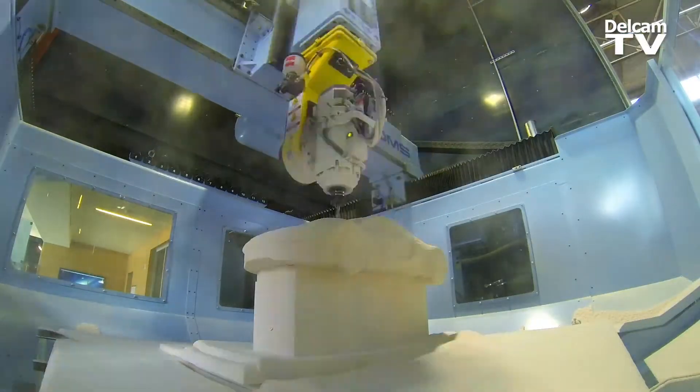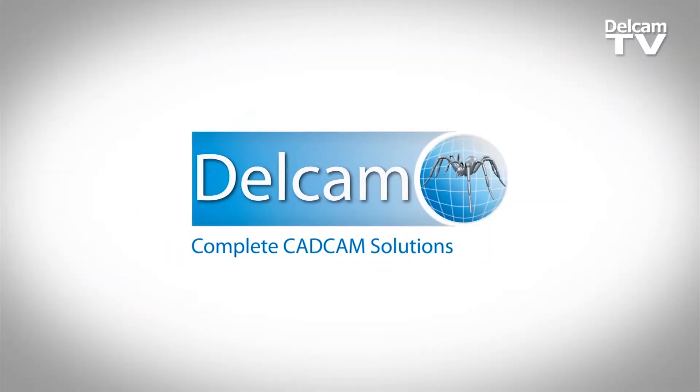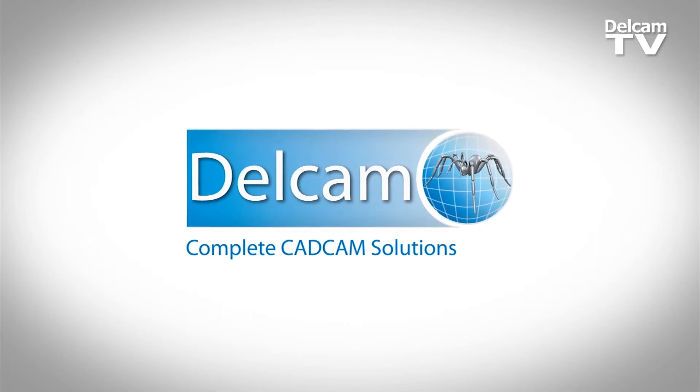The support that I got from the Delcam team has been a plus from day one. I'm so pleased that we have Delcam — it's not only the technologies, it's the people themselves. The people are extremely knowledgeable about the industry, and that makes this journey so beautiful.